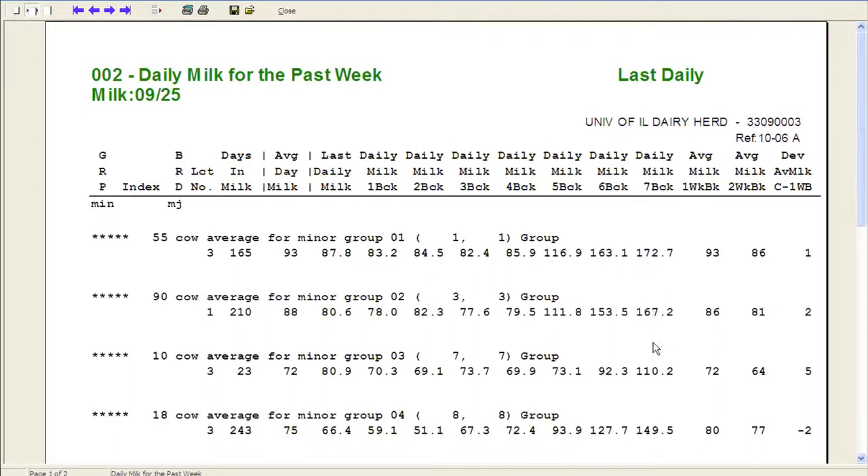It looks like the meter issue happened across all lots. Lot three is a lot that can hold 96 animals and we have 90 cows in there right now; they average 210 days in milk and are currently at 88 pounds. It looks like there were meter issues five, six, seven days ago, they got it fixed, and now four days ago, three days ago, two days ago, one day ago, and currently we have a little bit more accurate information.